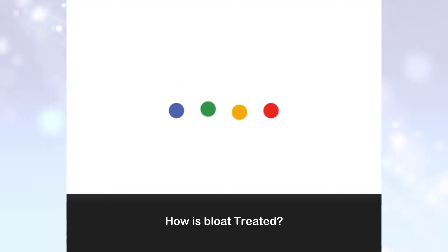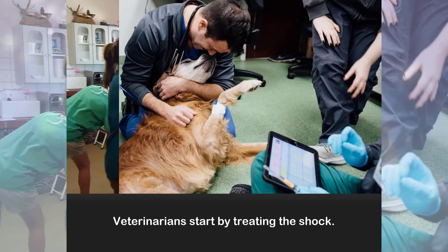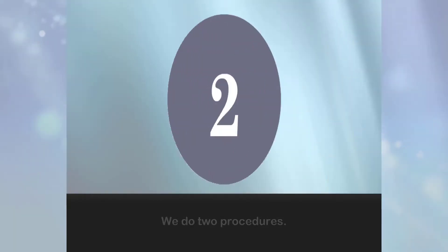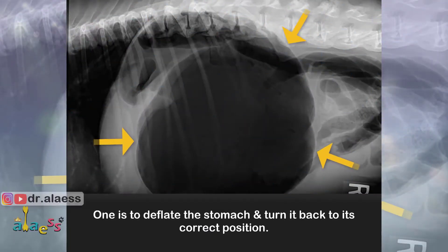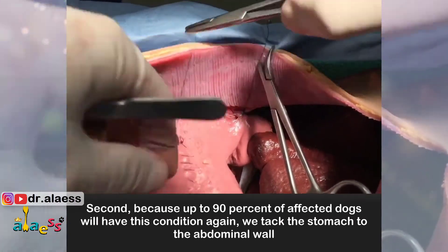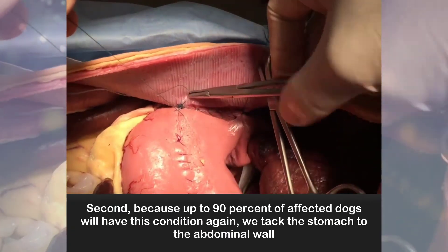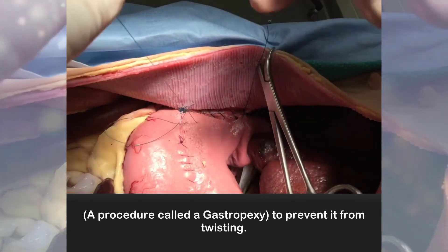How is bloat treated? Veterinarians start by treating the shock. Once the dog is stable, he is taken into surgery. We do two procedures. One is to deflate the stomach and turn it back to its correct position. If the stomach wall is damaged, that piece is removed. Second, because up to 90% of affected dogs will have this condition again, we tuck the stomach to the abdominal wall — a procedure called gastropaxi — to prevent it from twisting.